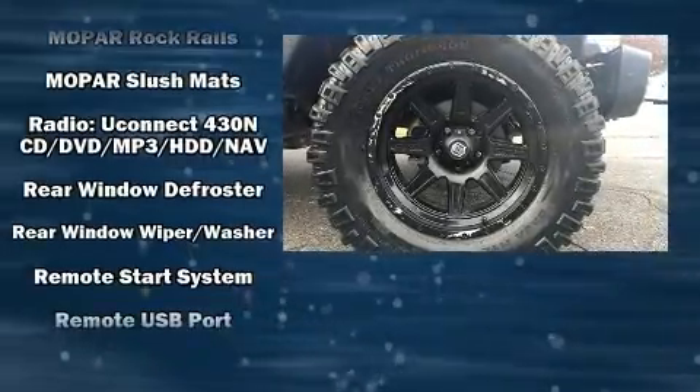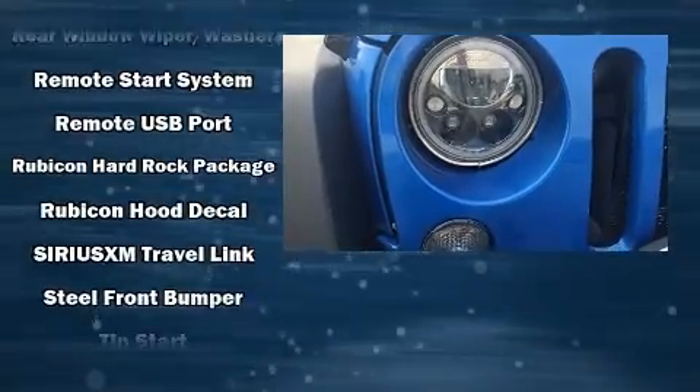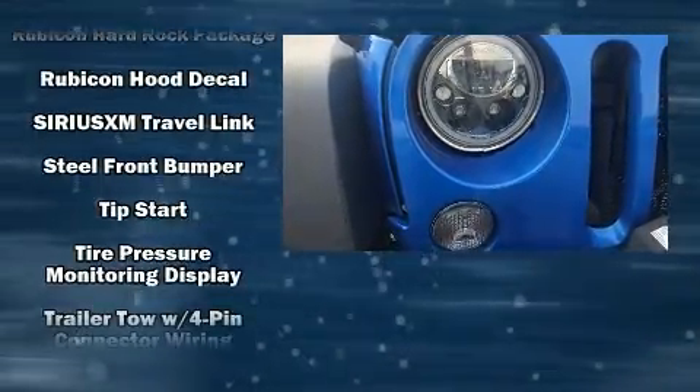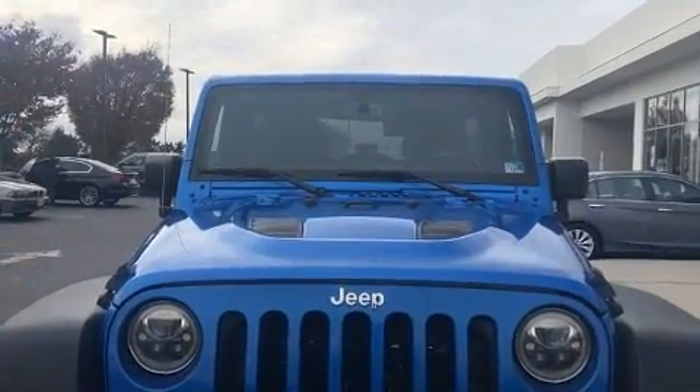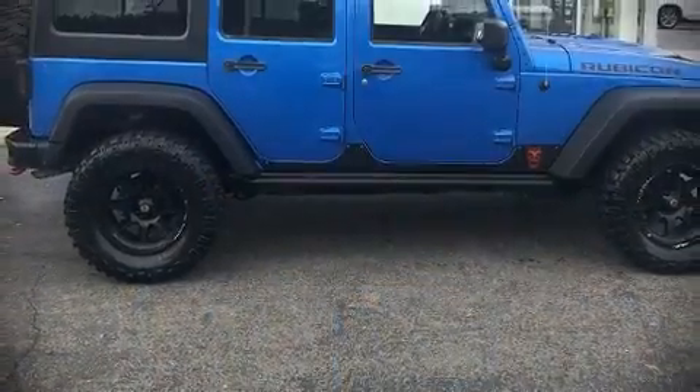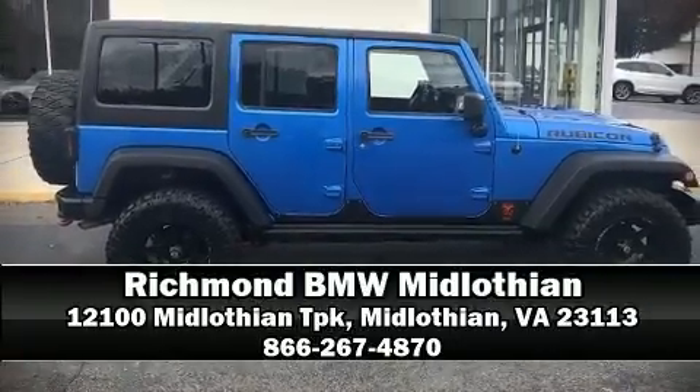Jeep also prioritized safety and security with features such as dual front impact airbags with occupant sensing, integrated rollover protection, and four-wheel disc brakes with ABS. Our sales staff will help you find the vehicle you've been searching for — please don't hesitate to give us a call.